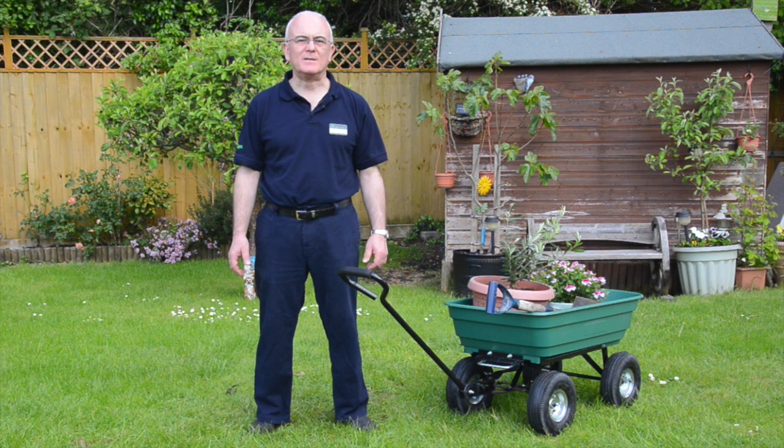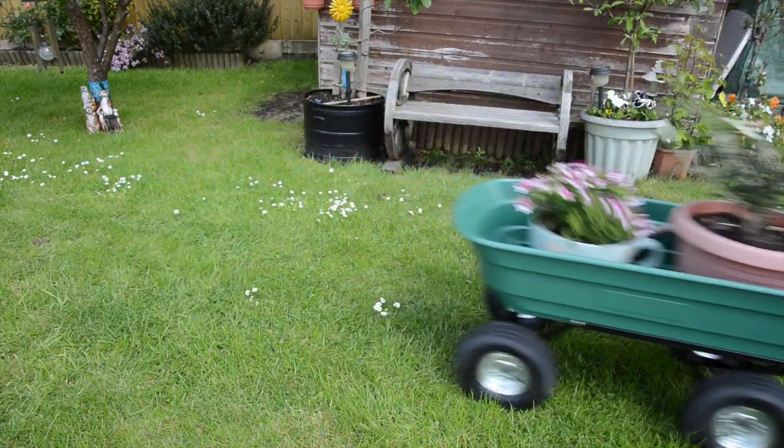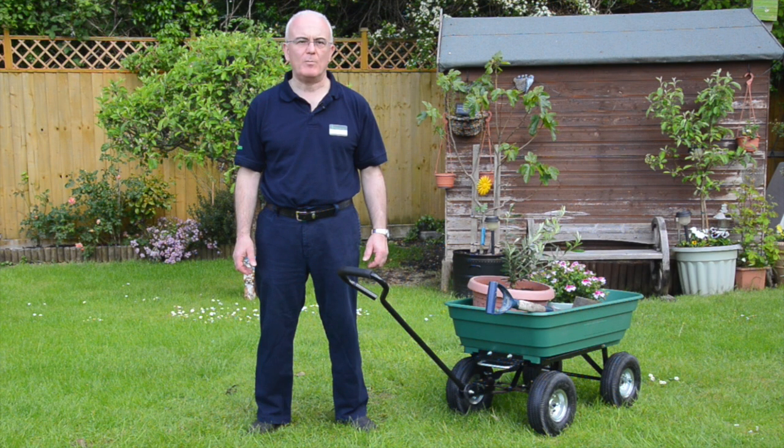Hi, Franco here from Robert Dyess in my family garden, showing you how this Kingfisher heavy duty garden tipper cart makes it easy to move heavy loads in your garden. It makes light work of moving grass cuttings, hedge trimmings, or heavy items like compost bags, pots and planters.